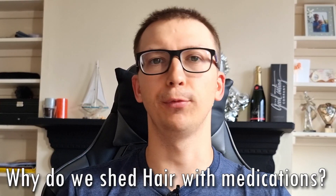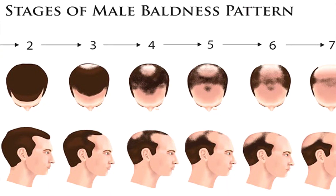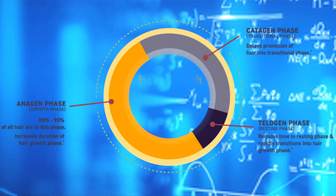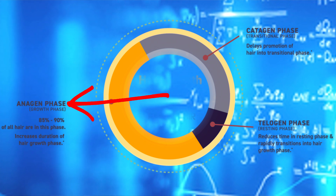Now let's tie together hair growth and medications. Why do we shed if we're taking certain medications? If you have male pattern baldness, certain hairs will be more susceptible to DHT — dihydrotestosterone — which will go into your hair root and start damaging it. In basic terms, your hair's anagen phase will decrease in the presence of DHT if that hair is susceptible. The longer DHT is attacking your follicle, the shorter your anagen phase will be and the longer the telogen phase will be. This is why, if you don't treat your male pattern baldness, you're not able to grow your hair longer and it becomes shorter and thinner.